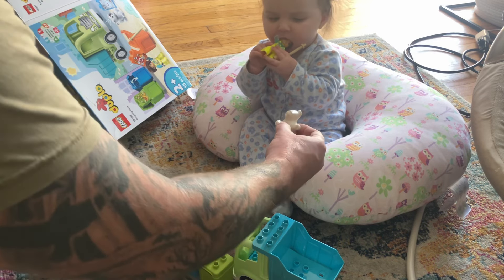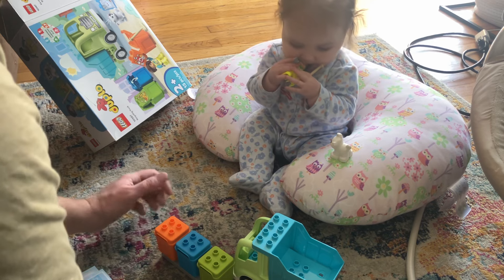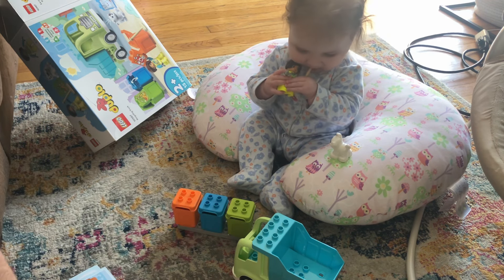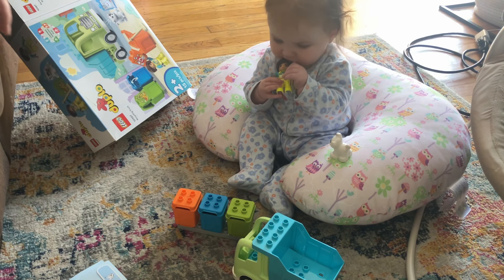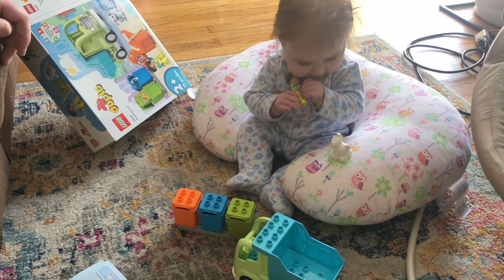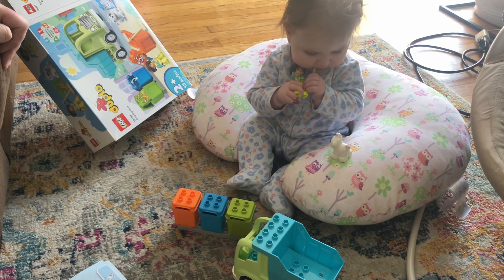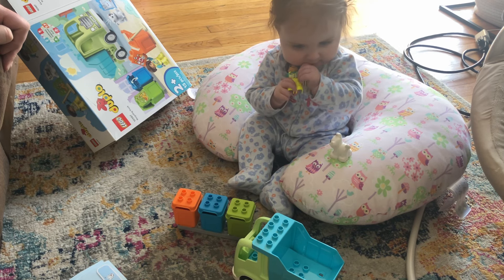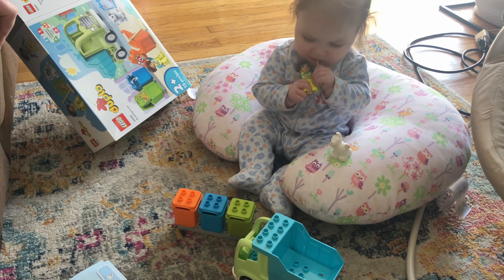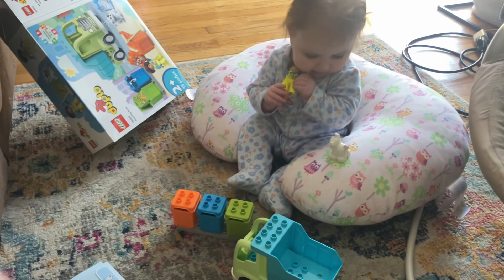There you go. All right, here's a doggy. Look — ruff, ruff. Now you just want to chew on that. Does that feel good on the gums? All right, there it is — baby and father's first Lego set, the Duplo recycling truck. Can't wait to add that to all the trash truck and recycling trucks that I collect. Hope you guys enjoyed it. I know she will. Bye-bye.